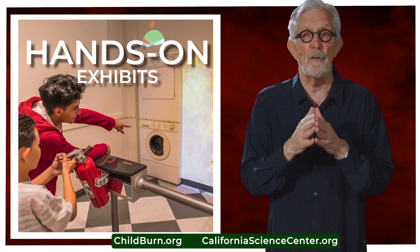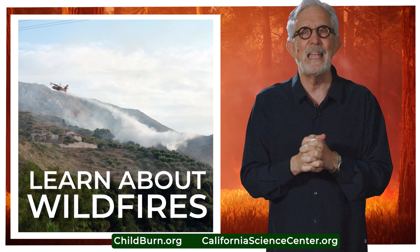Learn why wildfires are becoming even more frequent. For more information, visit CaliforniaScienceCenter.org.